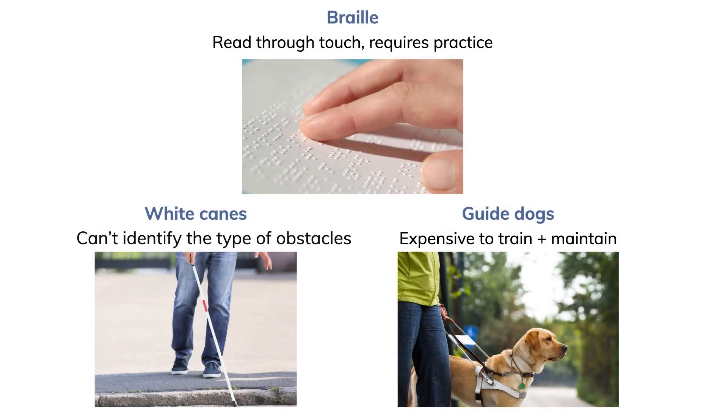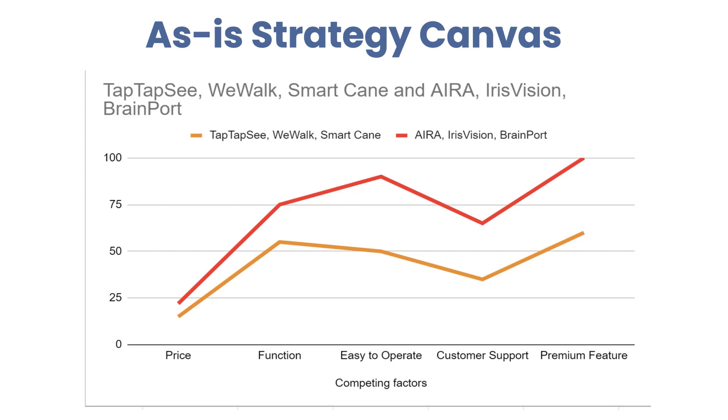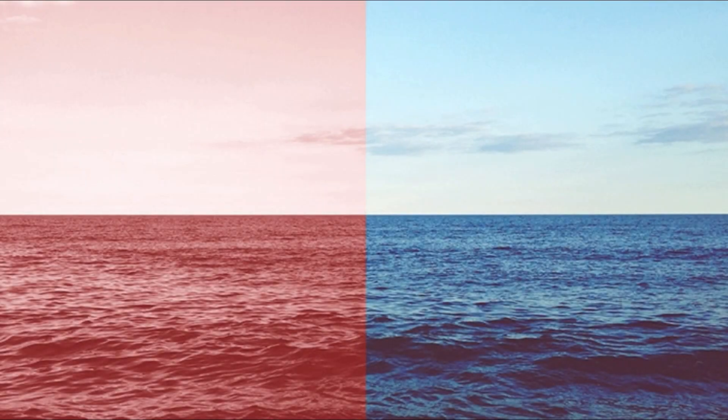While traditional aids such as white canes, guide dogs, and braille have notable limitations, current alternatives of visual aids in the red ocean market are either too costly or not easy to operate. So how do we transform the red ocean assistive aid market into an innovative blue ocean solution?